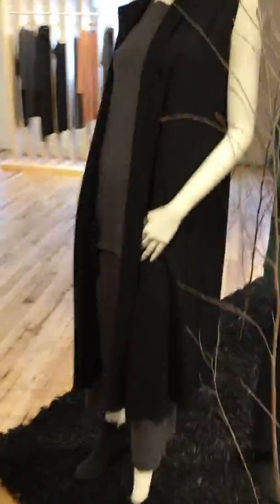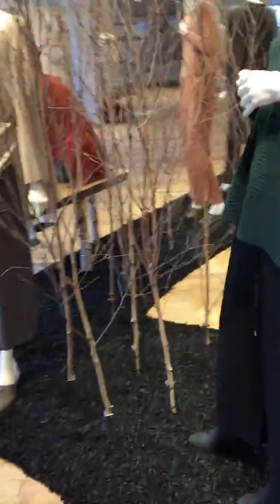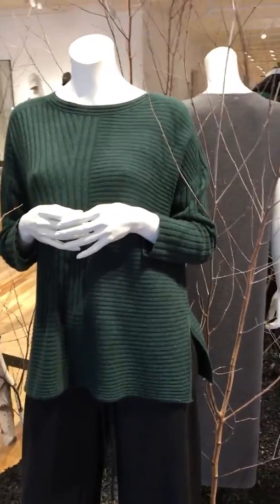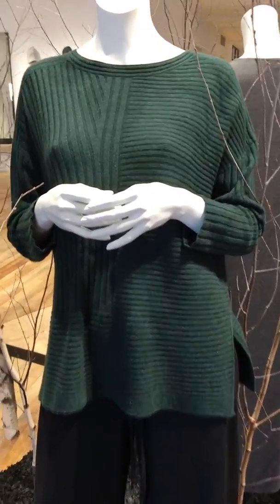I'm walking around and I'm going to stop at their — oh look, they're doing this lovely green in the sweater. Now this is a sweater we've had before, so I think a lot of you are going to love this. I wish I had the mannequins — look at the hands.